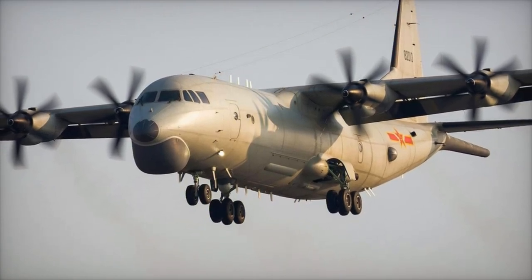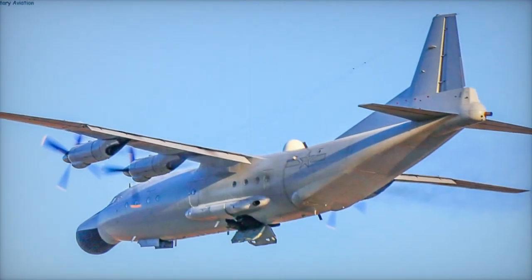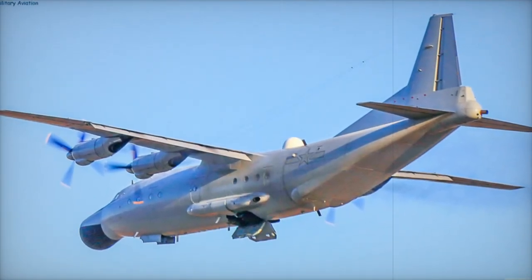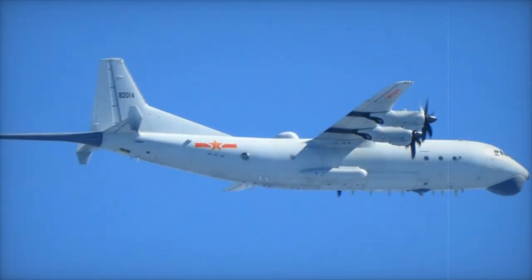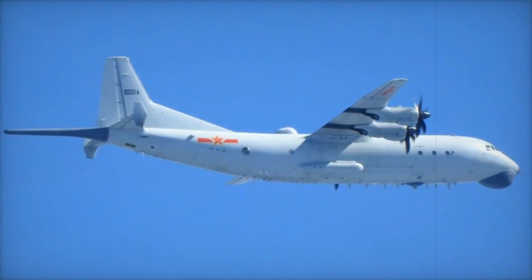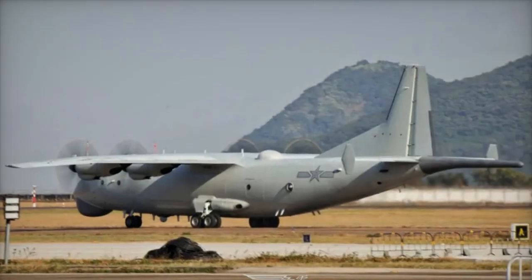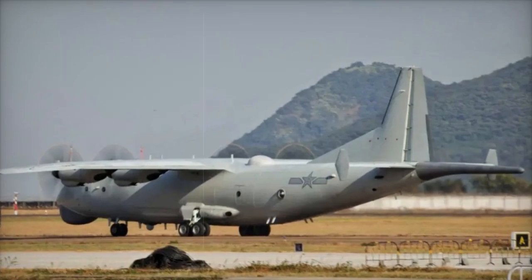The Y-8Q performs multiple anti-submarine roles, including patrol, inspection, on-call deployment, and target indication. It features advanced systems like a magnetic anomaly detector extending from the tail, a spherical radar dome at the nose, and a forward-facing electro-optical turret with FLIR and CCD/TV cameras. It also carries sonobuoys and anti-submarine munitions such as torpedoes and depth charges.